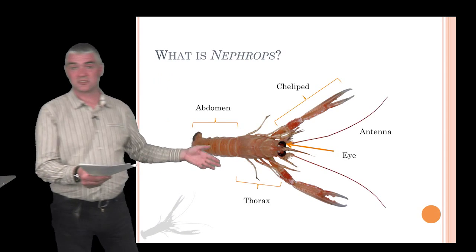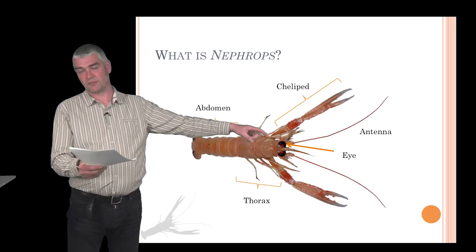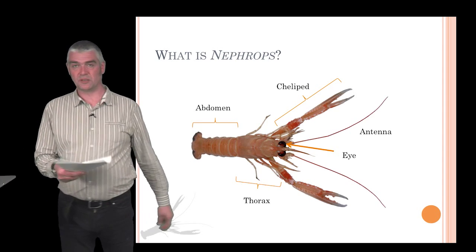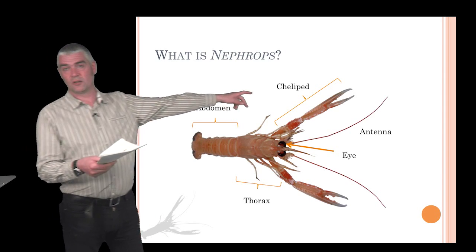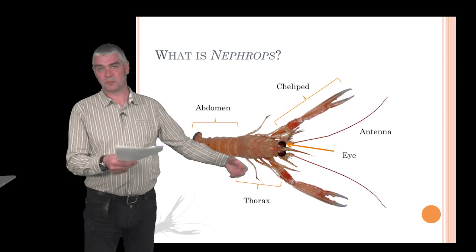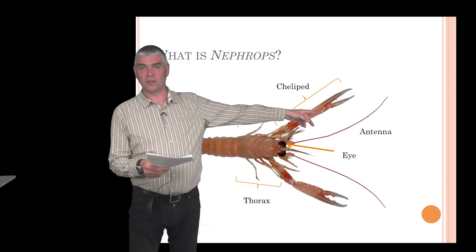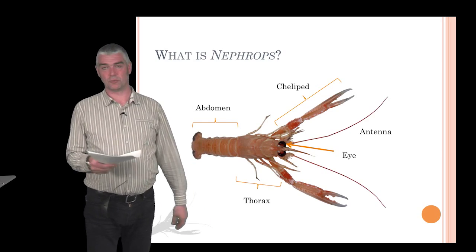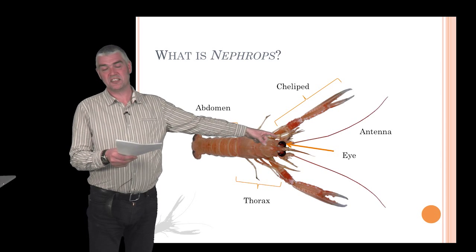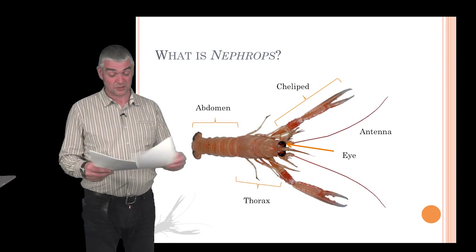Here is Nephrops norvegicus and you can see it's quite nicely split into two parts. You've got the thorax at the front, which has the gills, and the head at the front end, and it has an abdomen — the bit that we eat, which fishermen call the tail. They have claws or chelipeds, which are slightly different from each other: one is a crusher claw — blunter and heavier — and the other is a snipper claw. They also have very well-developed antennae sensitive to touch and water movement. The diagnostic feature of Nephrops is its large, kidney-shaped eye, which is much larger than average for any similar species such as shrimps or decapods.